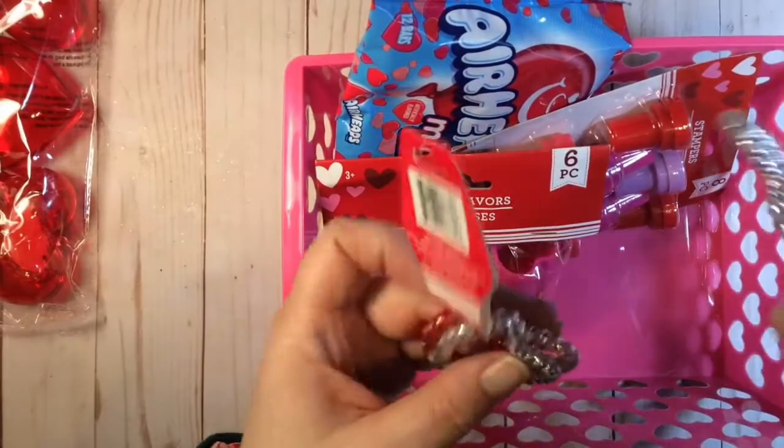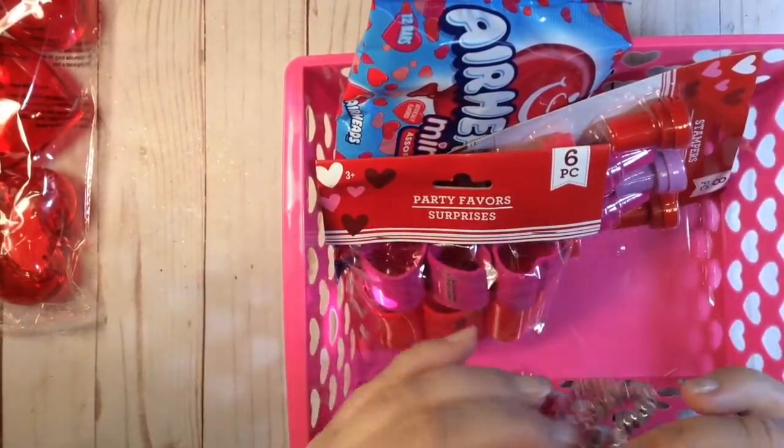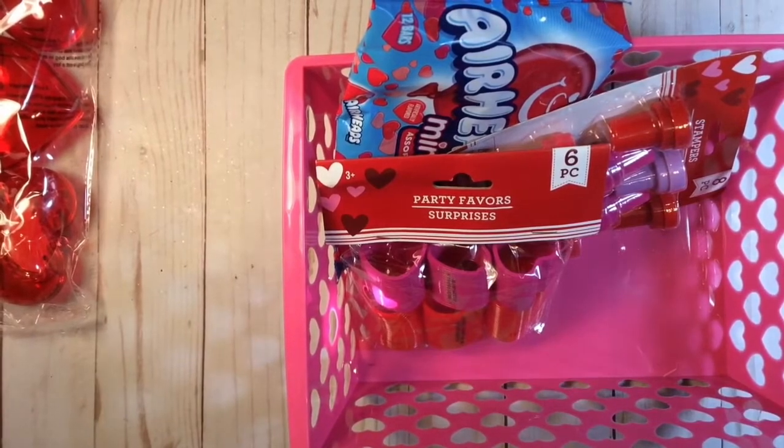I got two packs of three of the heart-shaped hair elastics. I never found those last year, so I was really stoked to find them.